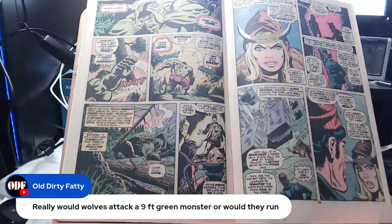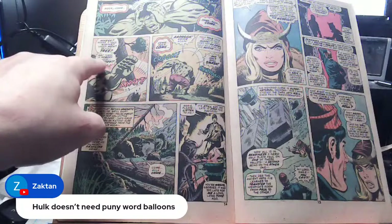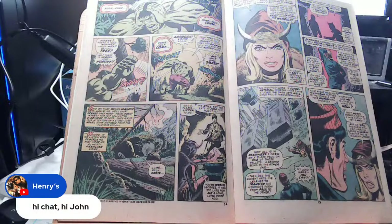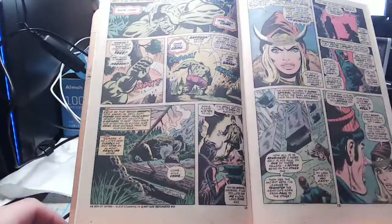Would wolves actually attack a nine-foot green monster? To me, the Hulk has a connection with nature. Unlike how wolves bristle near werewolves or vampires, I picture Hulk settled down with deer eating out of his hand. He's childlike rage, not evil or malicious — unbridled raw nature. Hulk doesn't use thought balloons; if he has a thought he says it. His word balloons are always pointed to indicate loud, angry speech.